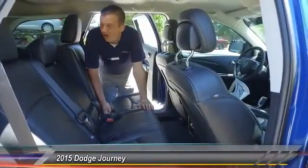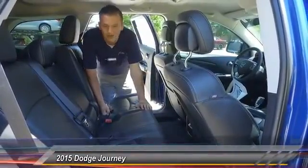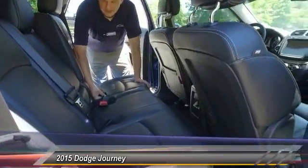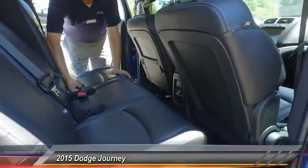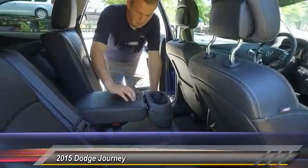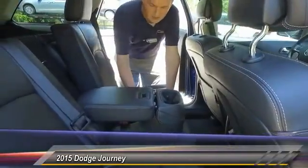Alright, we're in the second row of our Dodge Journey. As you can see you got nice black leather seats and the whole seat is leather — none of that sport mesh stuff. You got your nice little arm rests and cup holders that fold right down here.